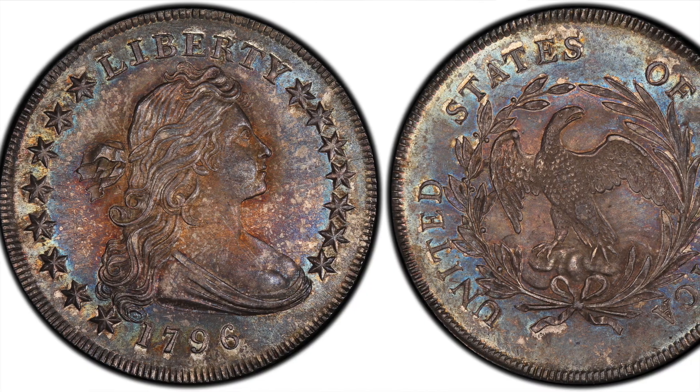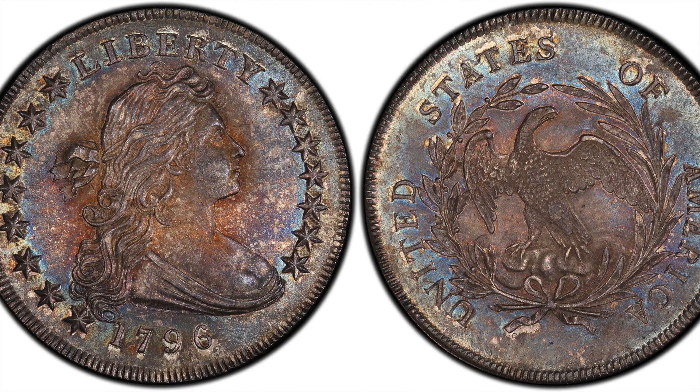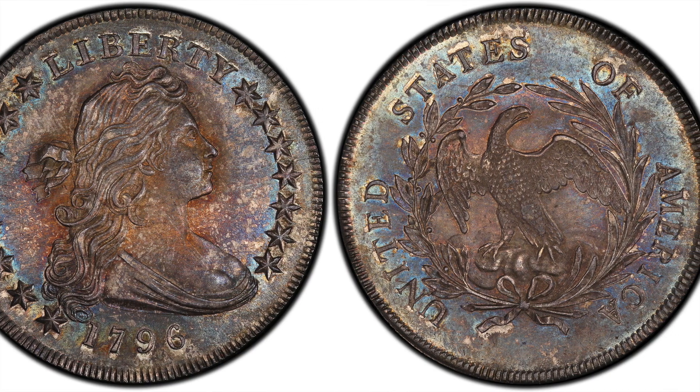At number 8, we have another Draped Bust silver dollar, this one from 1796, exhibiting the small date and small lettering die variety. When these coins were minted, artisans at the Mint created coin dies by hand. Although official mint records indicate 80,000 of these coins were produced in 1796, that number is likely much less. This particular example, graded Mint State 65, sold in 2013 for $1,175,000.